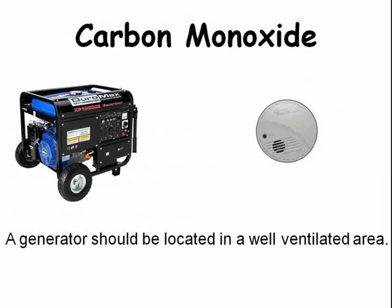Generators require operation in a well-ventilated area since their exhaust contains carbon monoxide.